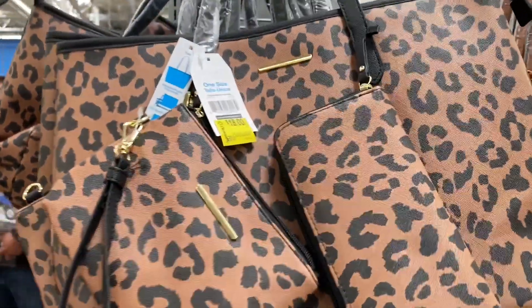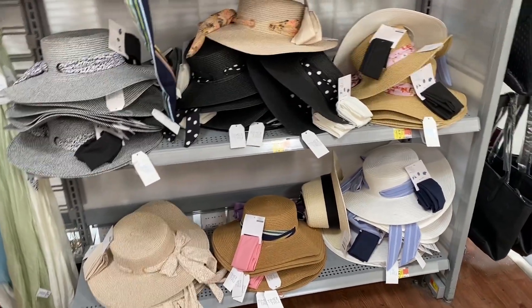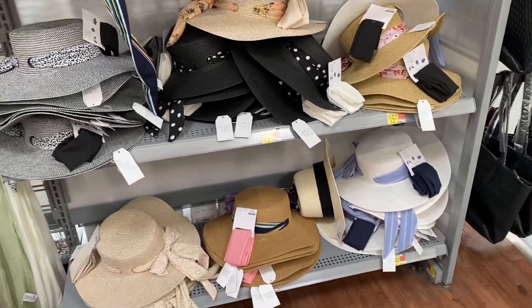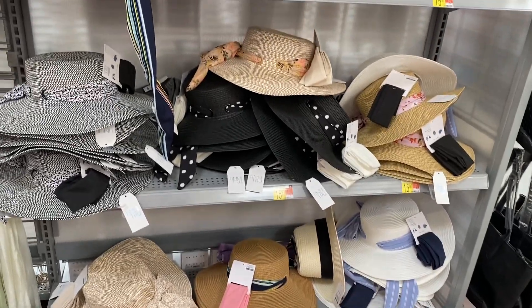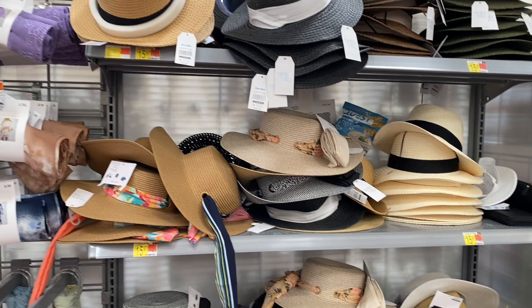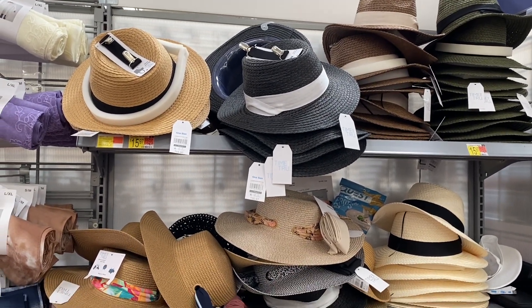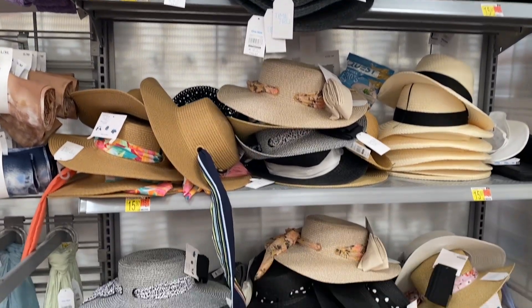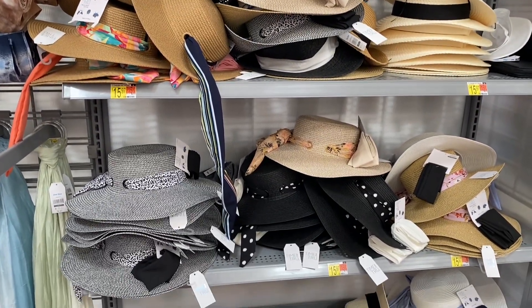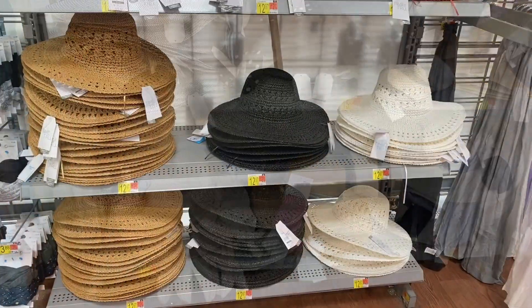I found some more hats. These are by Time & True and I believe they are under $16. They're really nice and I love the scarf accent. And then these fedora hats are under $10. They do have a handbag holder, which is really nice, and they come in five colors. They have a lot of hats, guys, including these ones by Time & True — these straw hats. I believe these are under $16.